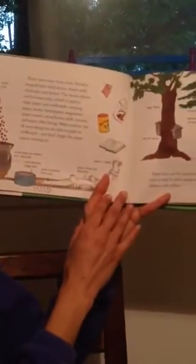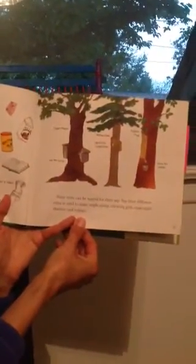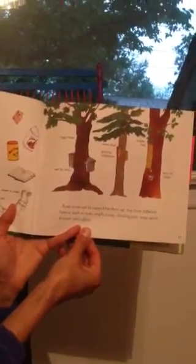Paper also comes from trees. Wood is chopped into small pieces, mixed with chemicals, and heated. The wood softens and becomes pulp, which is used to make paper and cardboard.